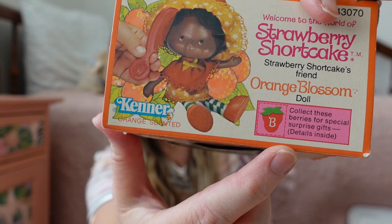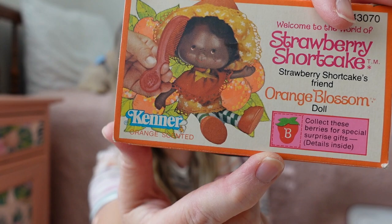I had forgotten about this, but they actually had these little berry points on the top of the boxes, and you collected these and sent them in, and then Kenner — the company that made the dolls in the 80s — would send you little prizes. I'm pretty sure I did get some prizes, though I can't exactly remember what they are. I liked collecting all the dolls and collecting the little strawberry points.